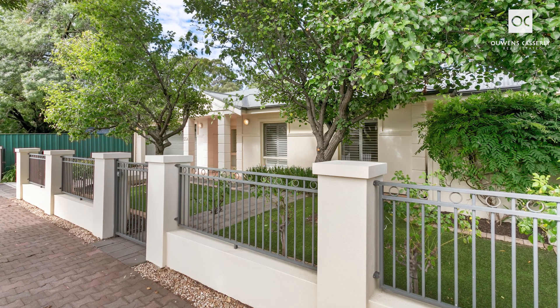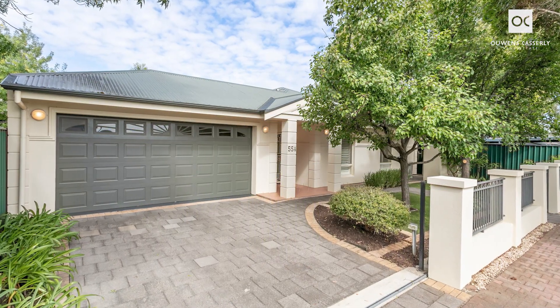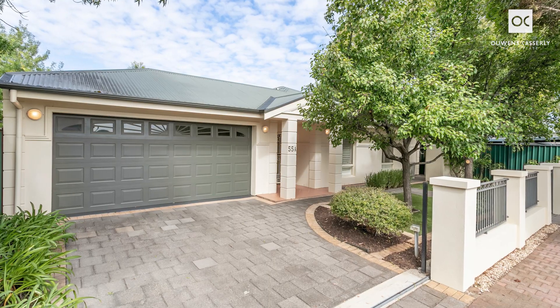Custom-built in 2002, this well-proportioned, stand-alone, single-storey residence offers easy-care living on approximately 430 square metres.